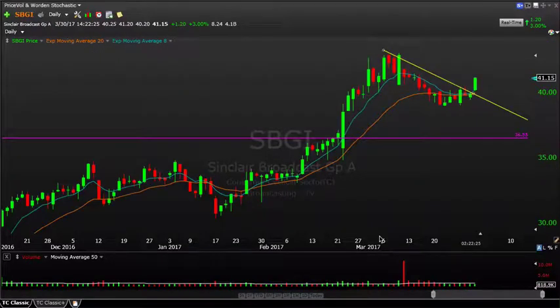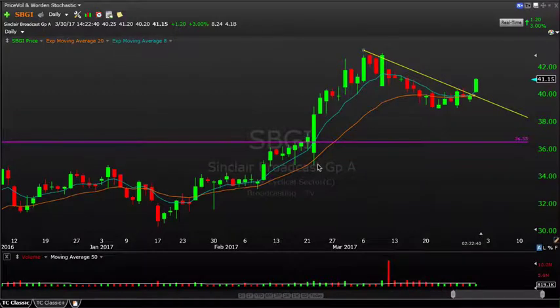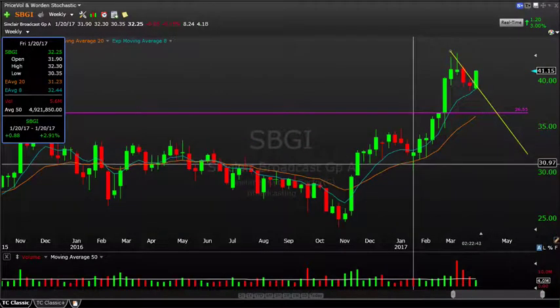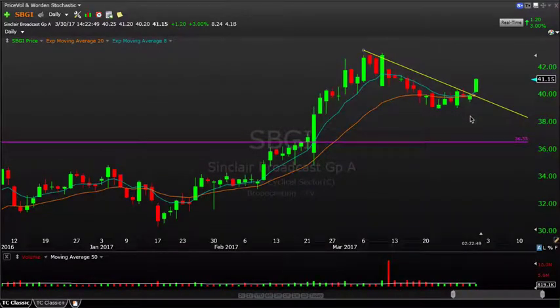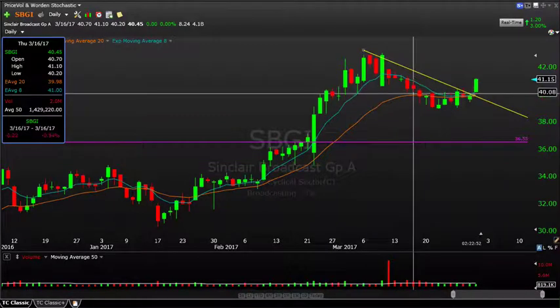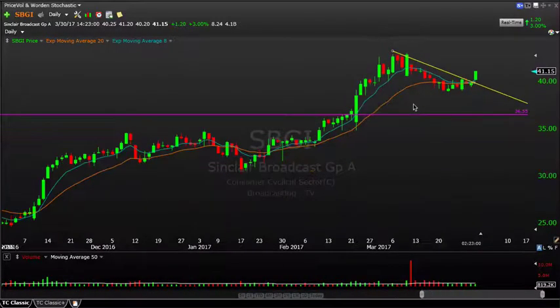And finally, SBGI. Starting on the weekly timeframe — it had a big move throughout November 2016, when most other stocks were moving pretty violently, from $25 all the way up to $42. It's retraced about 25–30% of that move. On the daily timeframe, you can see it's breaking above $40, where there's been some recent resistance, breaking this trend line, and it's nicely in motion today — up 3% on the day. A very interesting name for the shorter term, maybe a tactical swing trade for a retest of the highs.